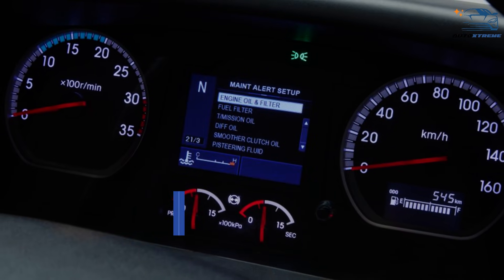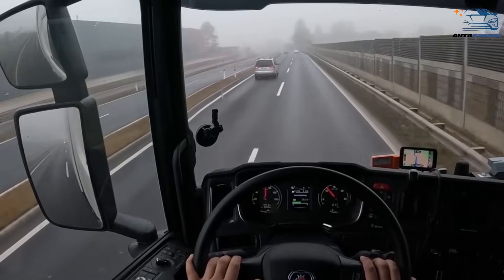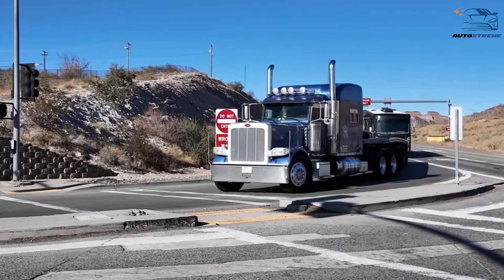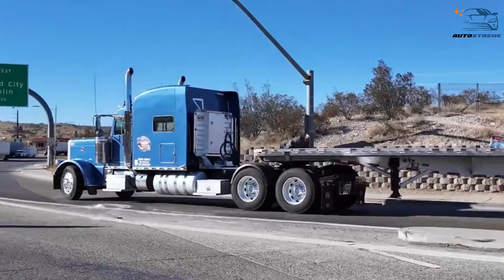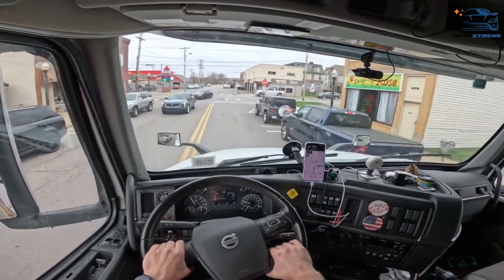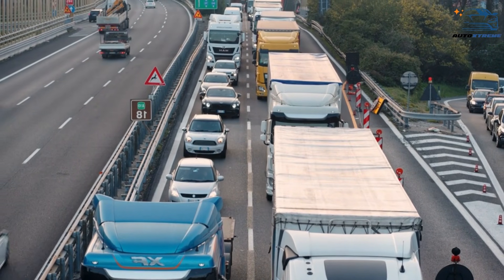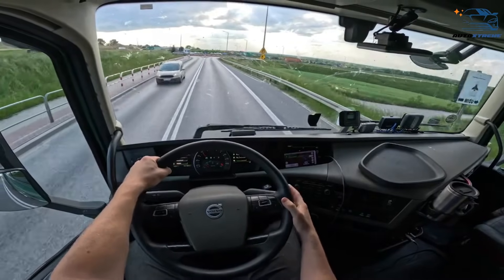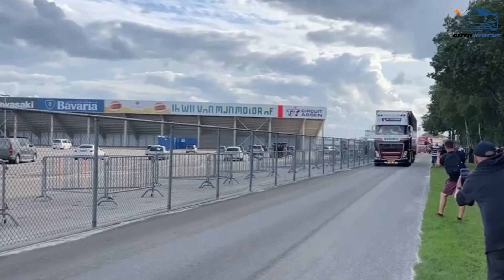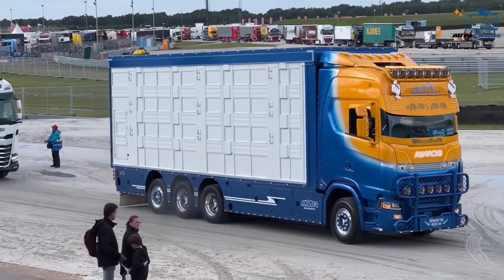Fuel efficiency is a critical consideration for trucking companies worldwide, but the approach differs between America and Europe. In the US, where trucks cover long distances on highways, aerodynamics play a significant role. Conventional trucks with sloped hoods are designed to minimize drag, improving fuel efficiency over extended journeys. In Europe, the focus is more on urban and regional deliveries, where frequent stops and starts make fuel efficiency less about aerodynamics and more about engine performance. Cab-over trucks excel in these scenarios because their compact engines are optimized for efficiency in stop-and-go traffic.